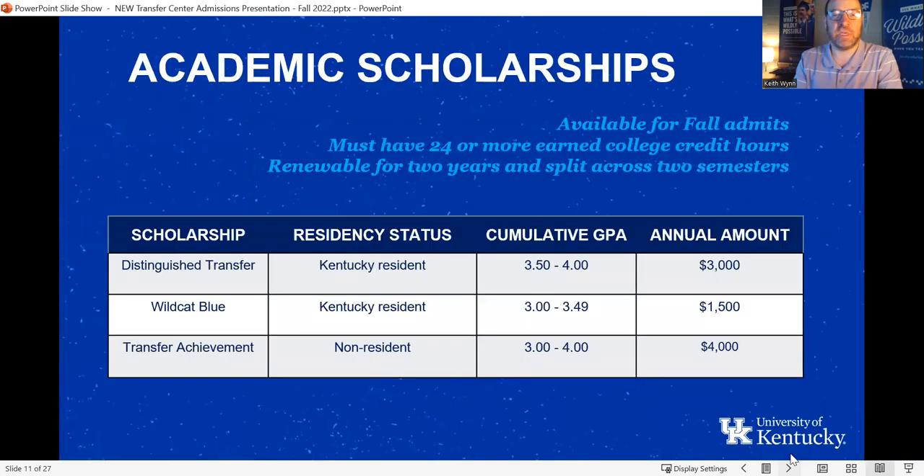Let's talk about transfer scholarship opportunities at UK. The three scholarships on screen are merit-based, meaning you do not have to apply or compete for them. For example, if you're a Gateway student transferring to us for next fall with a 3.62 GPA, you would receive the Distinguished Transfer Merit Scholarship Award of $3,000 per year for up to two years. To qualify, you have to be transferring in a fall semester with 24 or more credit hours.